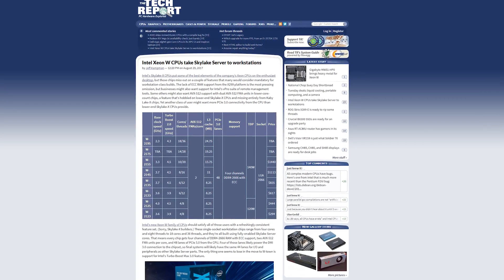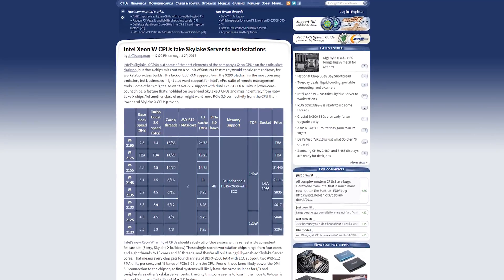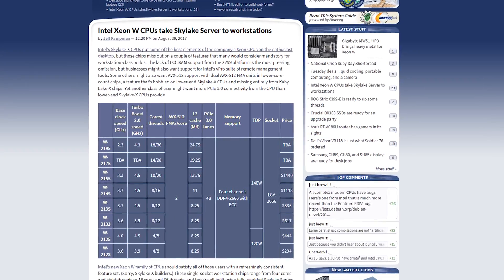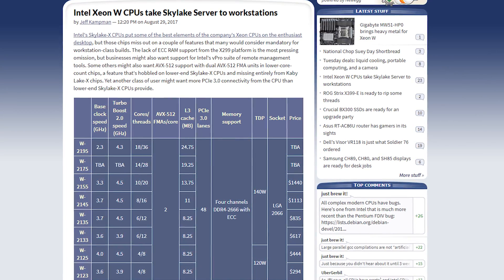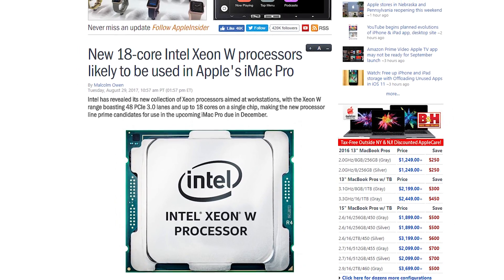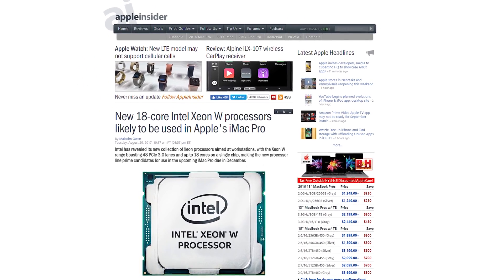The Xeon W series are said to feature turbo boosts of up to 4.5 GHz and up to 18 hyper-threaded cores. Meanwhile, the Pearly workstation CPUs feature 4.2 GHz turbo boosts and up to 56 cores and 112 threads on a single platform. Some reports are speculating that the 18-core Xeon W is headed to the next iMac Pro, but we probably won't find that out till sometime in September when Apple does their thing.